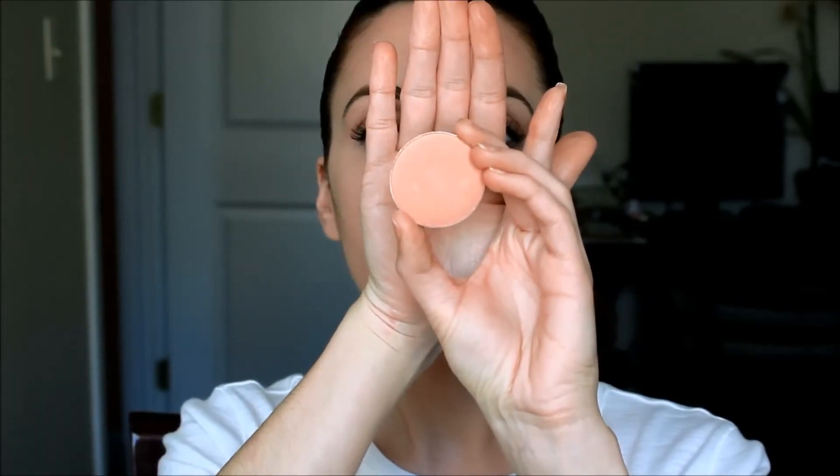I'm going to apply Spring Sheen blush by MAC to the apples of my cheeks and extend it up a little bit using the Sigma F10 blush brush.